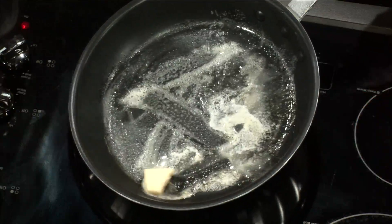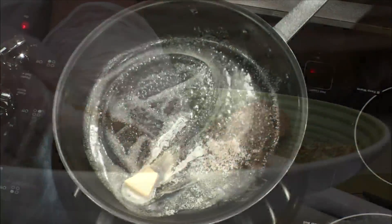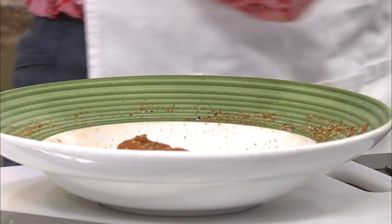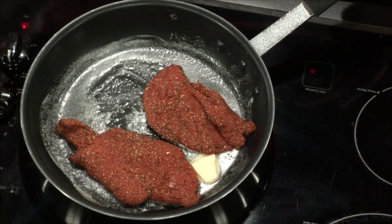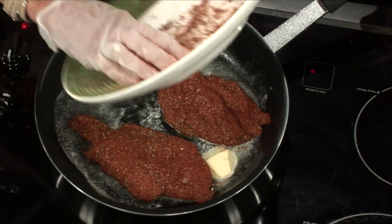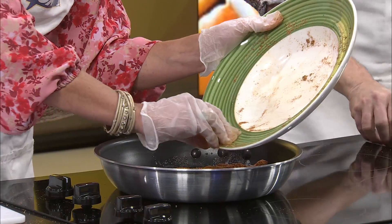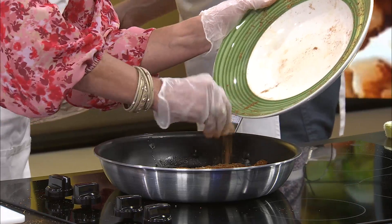I want to get all this spice on the chicken — I don't want to miss any. I want every last one of these. There's a little bit not going on it, so maybe I'll sprinkle it on. That looks so great. Did you fillet this? I did! That looks so beautiful. You're telling me I did a good job — I'm going to receive it and put that in the vault.